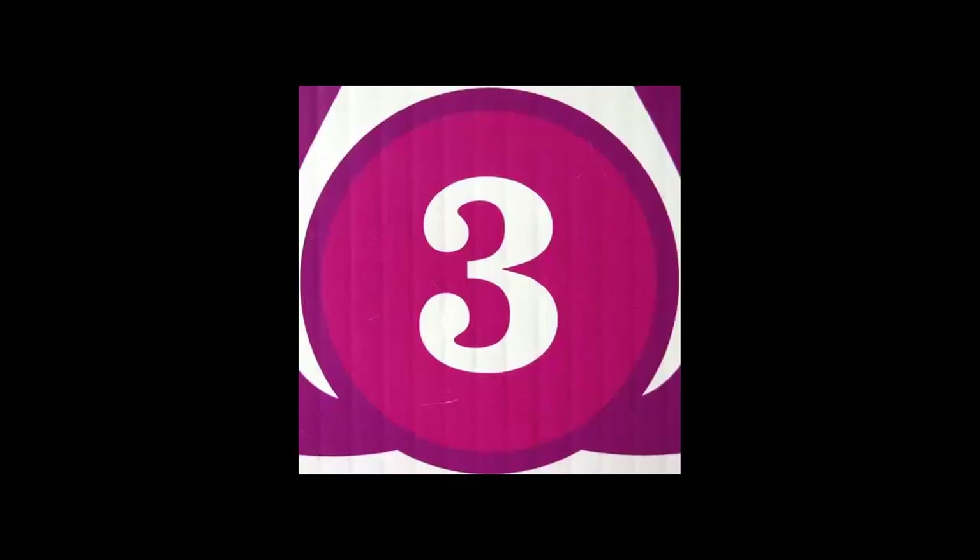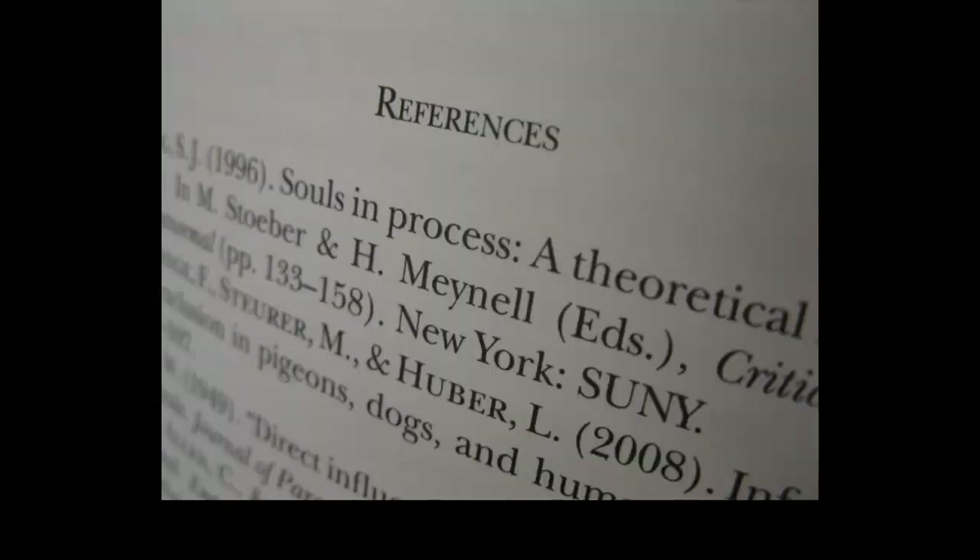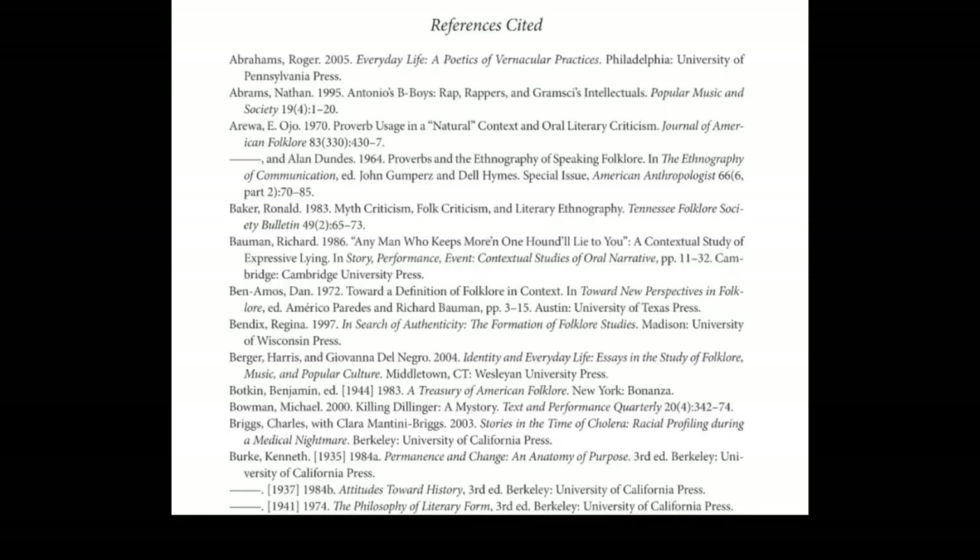And finally, every scholarly text has an extensive bibliography that will introduce you to important texts in the field, which you can then use to extend your research in that area. When you read the articles and books that the scholar has cited, you are taking part in the scholarly conversation and getting leads to additional sources for your own work.